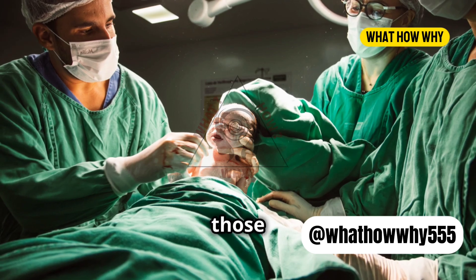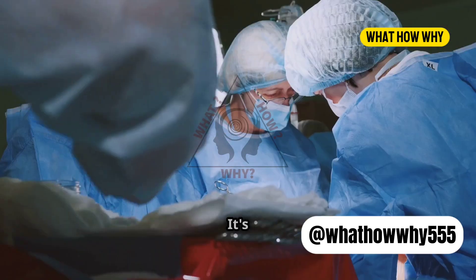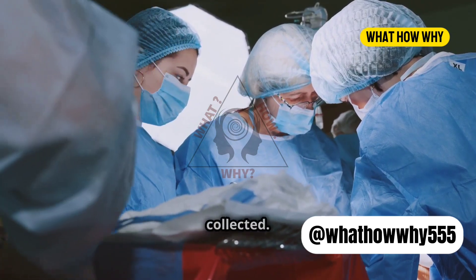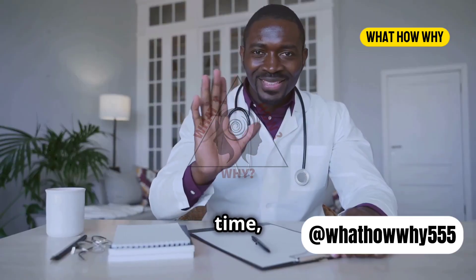So next time you see those green or blue scrubs, you'll know it's not just about looking good. It's about improving vision, reducing strain, and keeping the team cool and collected. Thanks for watching. If you found this interesting, don't forget to like and subscribe for more fascinating insights. Until next time, take care.